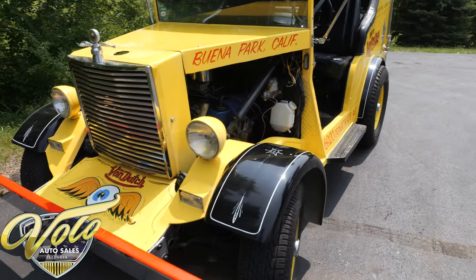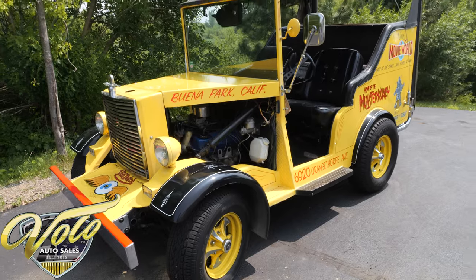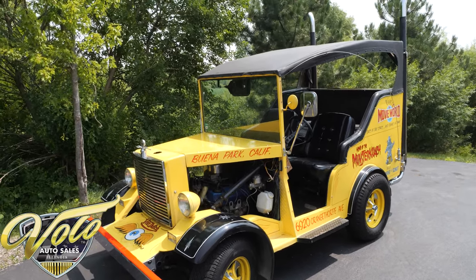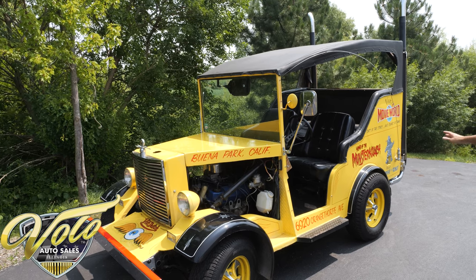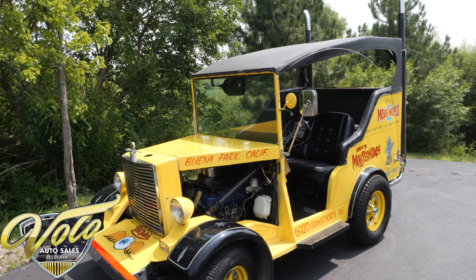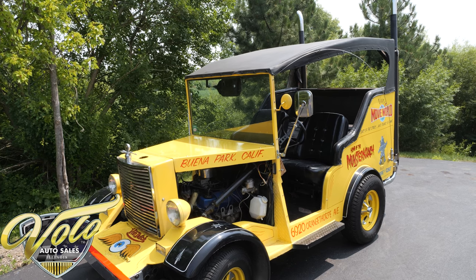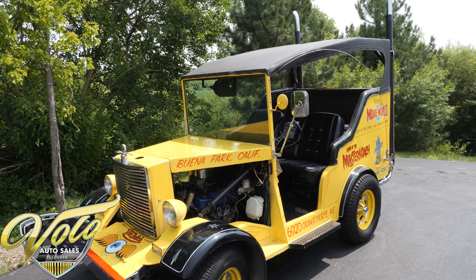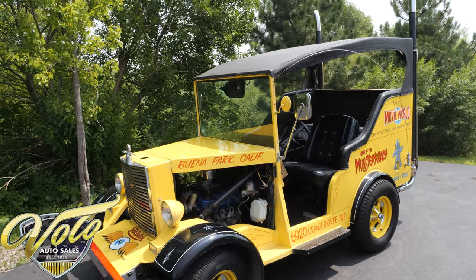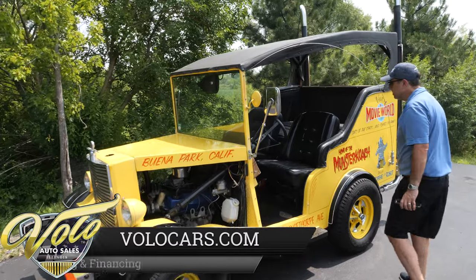Now, the hitch in the back — what we used this for was pulling some train cars, trolley cars, around our property. We gave tours with this. It has like a 550-something gear in the back; matter of fact, this thing will pull a wheelie, but it's great for on the property. The train cars will be in our pictures on our website — those would be available as well. We had attached two or three of them, filled with people, and drove all around our property with this.